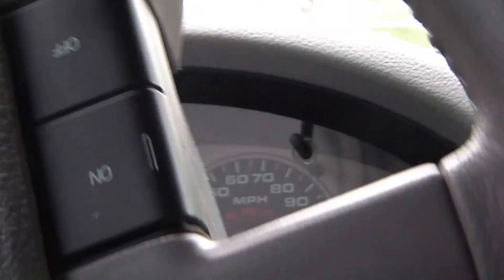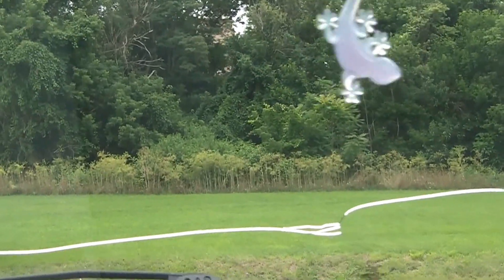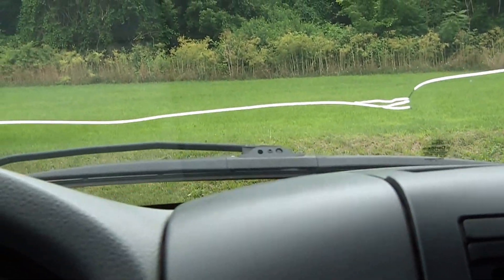It doesn't happen all the time, but it happens enough that it's annoying. I'm going to see if I can reproduce it on camera — I may have to edit the video a couple times to catch it. I'm going to go up a little bit of a hill here and see if I can make the problem show itself.